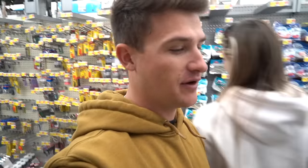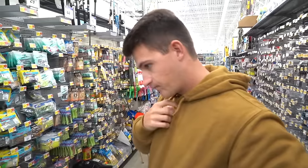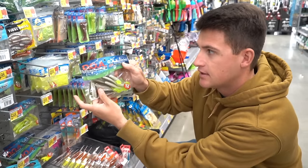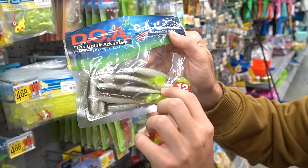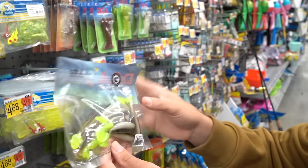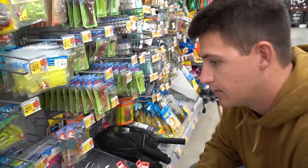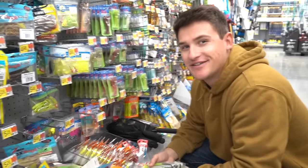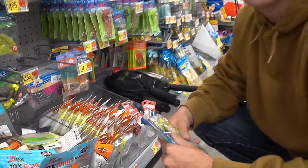So we've got four packs of jig heads and three packs of baits for Tara. Now it's my turn. Last time we went out I used DOA swim baits — watermelon red on top, whitish flake on the bottom, and a chartreuse tail — and we caught a lot of good fish on those. I'm going to get two packs of those.